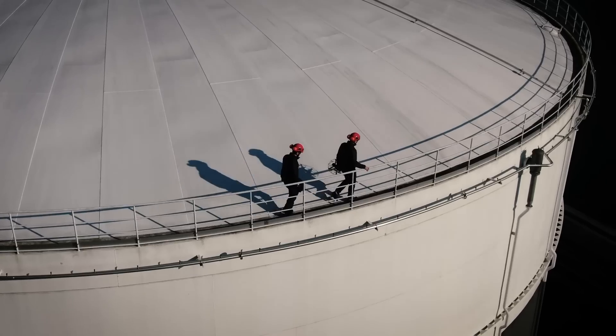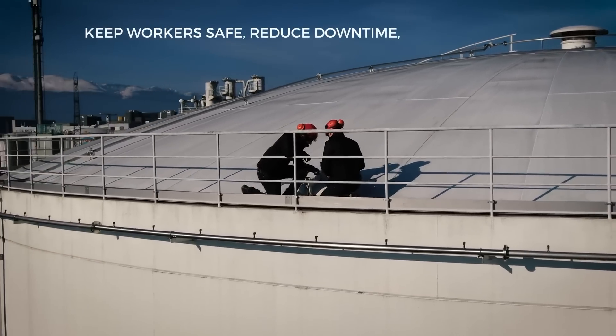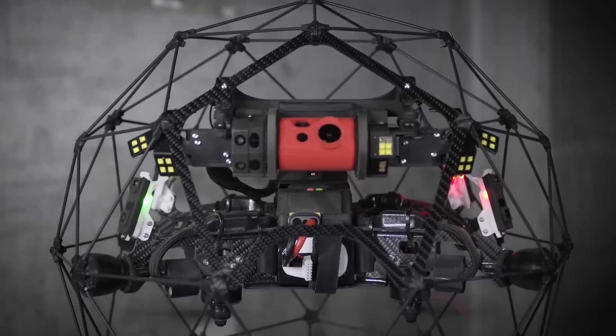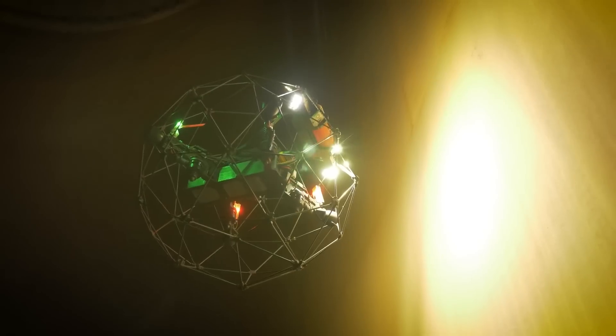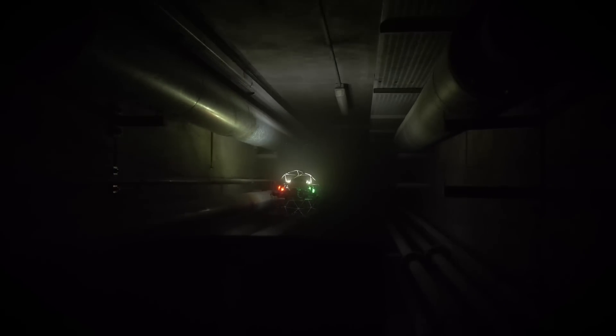The Elios II — a major asset for those who care for their workers' safety, process efficiency, and operating costs.